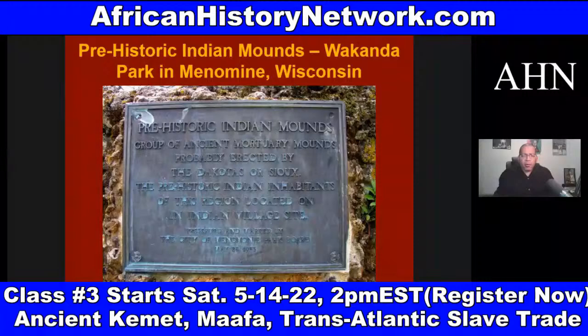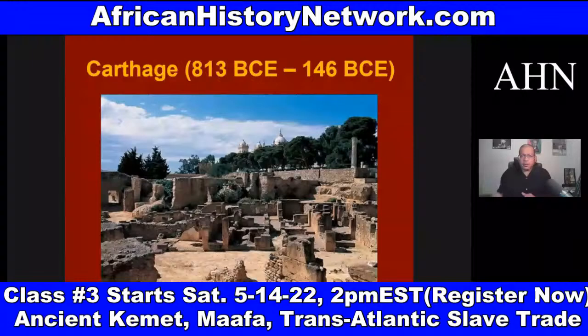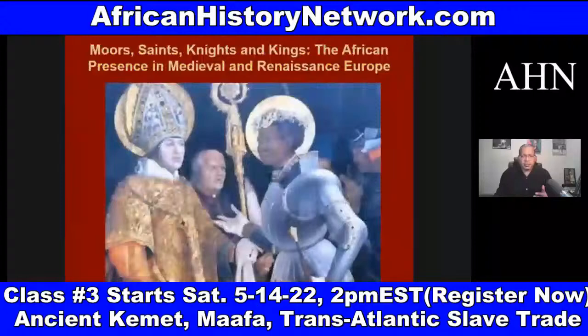We talk about Carthage, and Hannibal Barca, and the Battle of Cannae in 216 BC, and Carthage being destroyed in 146 BC by the Romans. We deal with Ghana, Songhai, and Mali — three great West African nations. We talk about the Moors as well. And everything we taught Europeans came back to kick us in the behind.